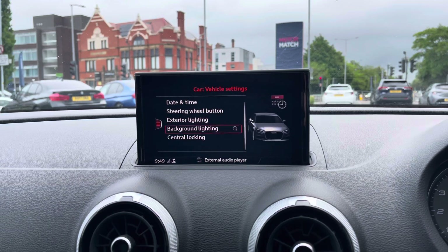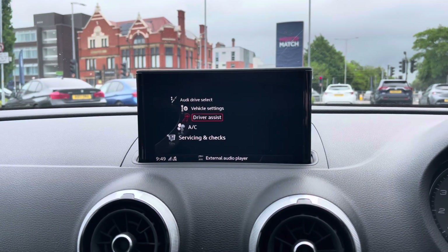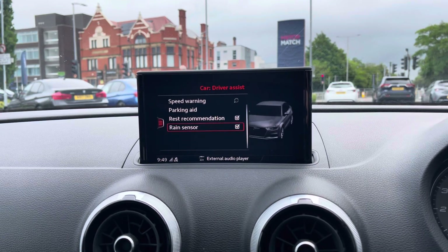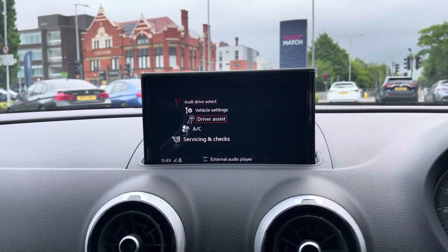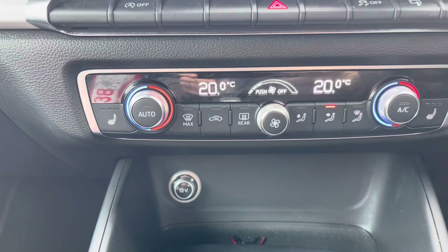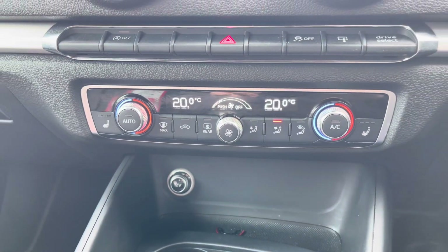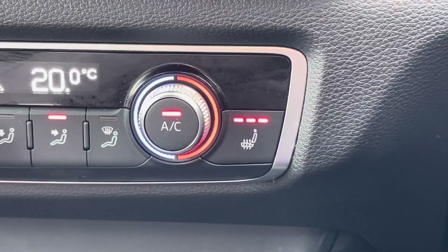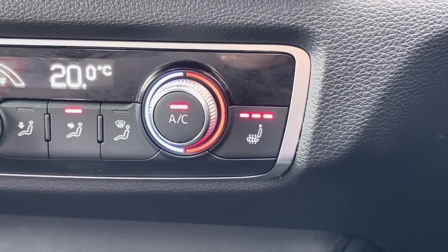You also have access to vehicle settings as well as your driver assist features, including your settings for the rear parking sensors, speed warning and your rest recommendation. Below the display you'll find your dual zone automatic climate control. You also have heated front seats to keep you nice and warm on those colder days.